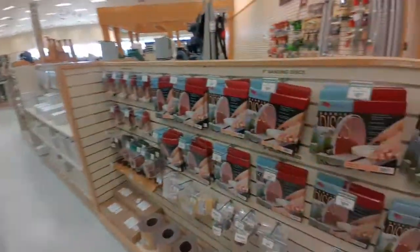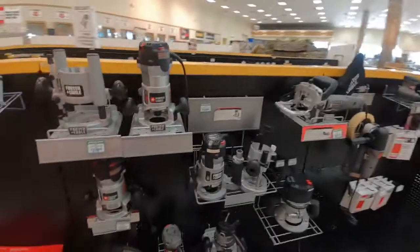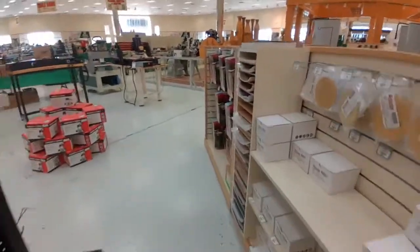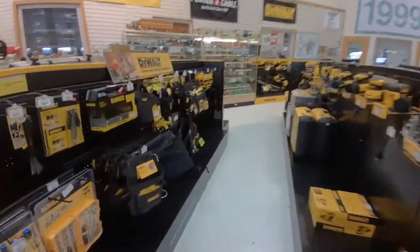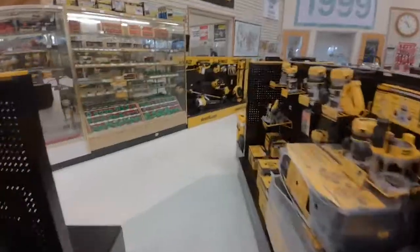Here's some Porter Cable tools. They've kind of slid down market a little, but the routers — you can't beat a Porter Cable router. That's been the industry standard for years. There's a biscuit joiner up there — a fantastic tool — along with all the biscuits and accessories that go with it. If DeWalt is more your flavor, they've got several aisles full of DeWalt tools. Want Milwaukee? They've got Milwaukee as well, just an aisle away.